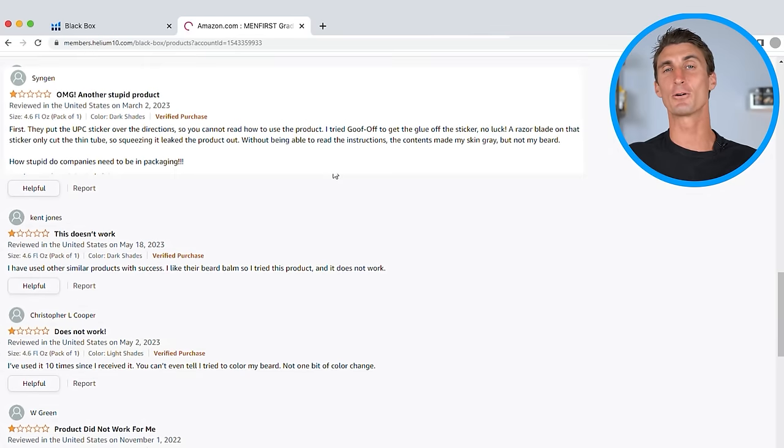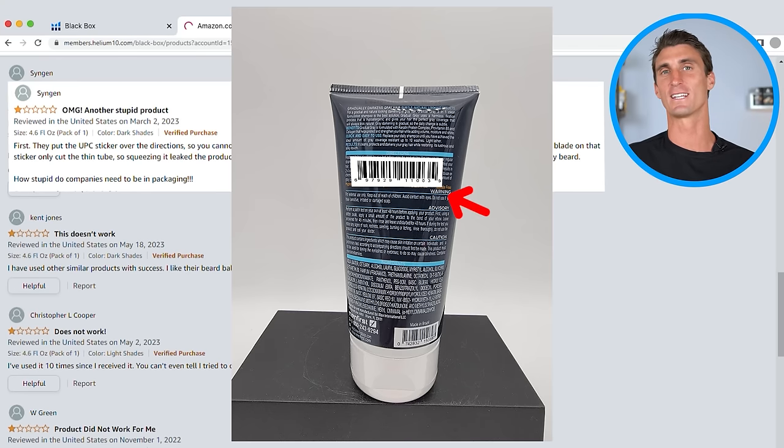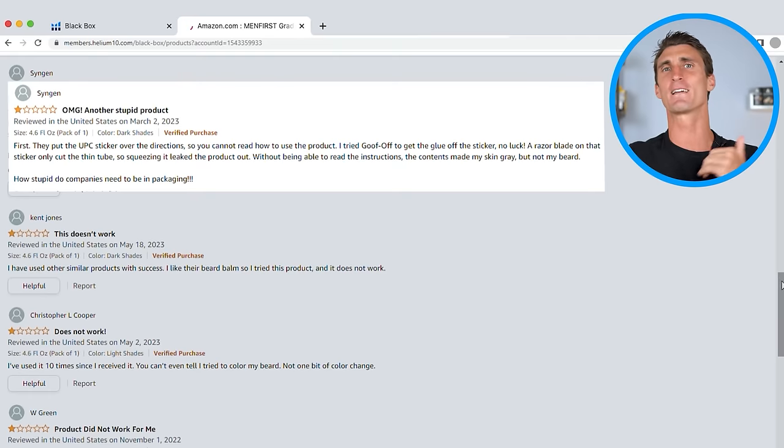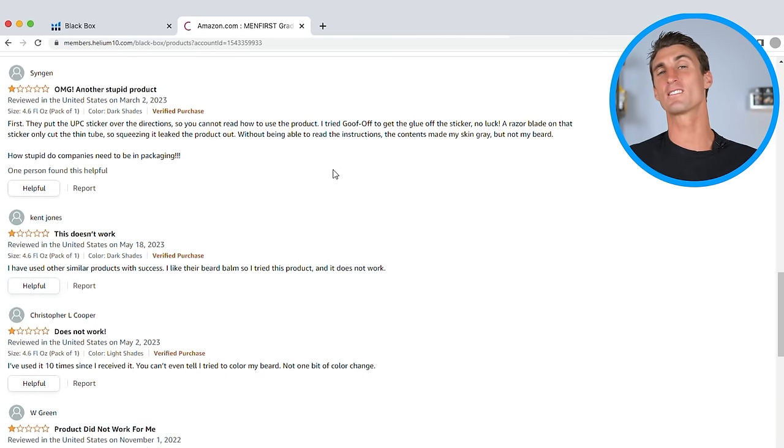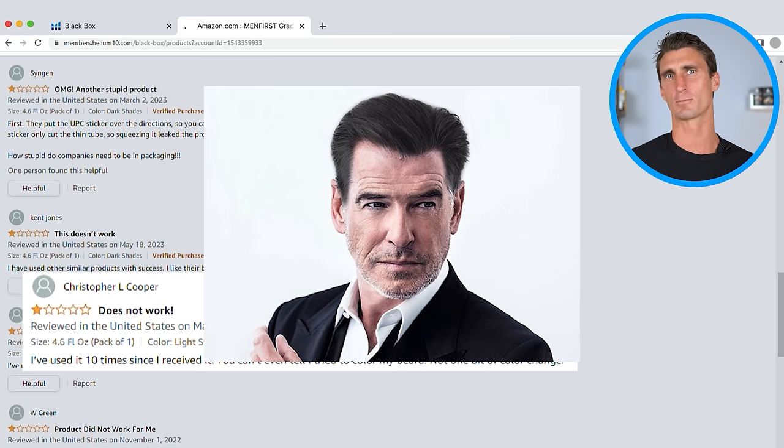The first complaint is that they put a UPC code over the instructions and even a razor blade couldn't get it off — that's an easy fix. Another person said it wasn't covering their gray hairs, which seems like the whole point of the product. Another thing we can easily fix.